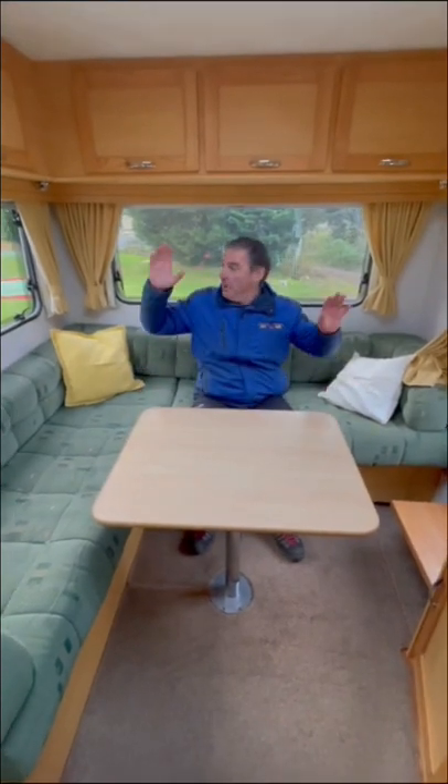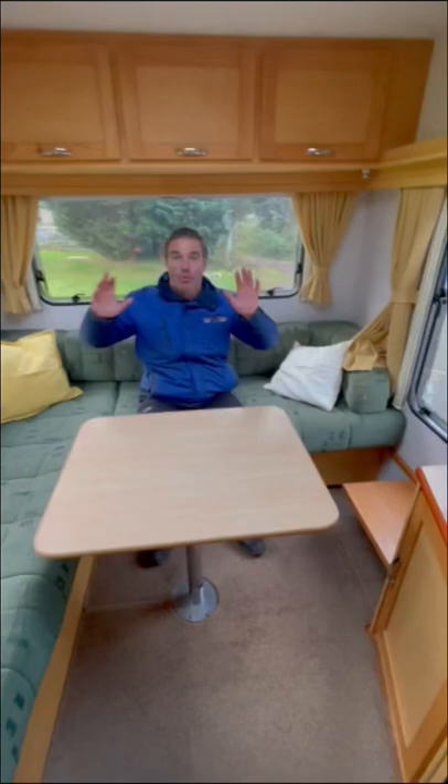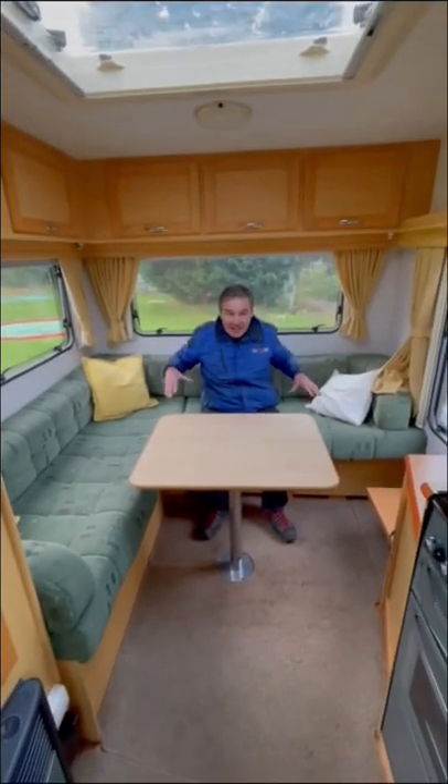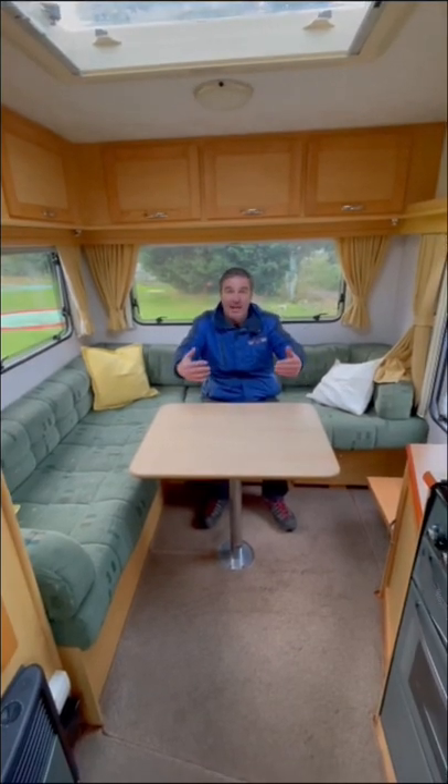At the back of the van we have the L-shaped lounge with the windows all the way around, especially the picture window which lets a lot of light in, also with the skylight above. This area can be made up into a nice double bed.